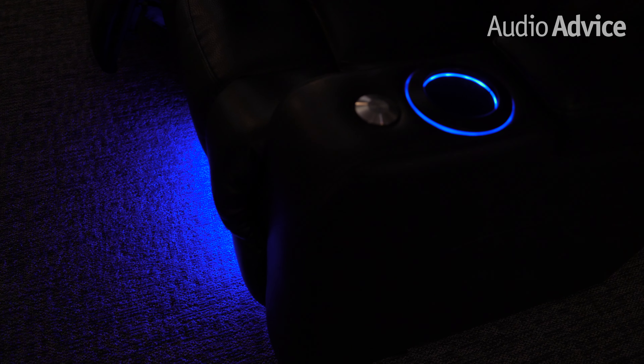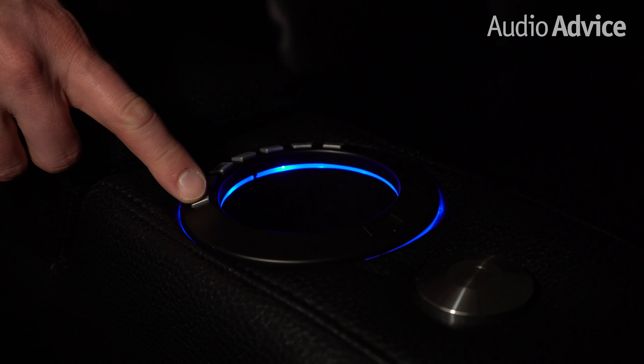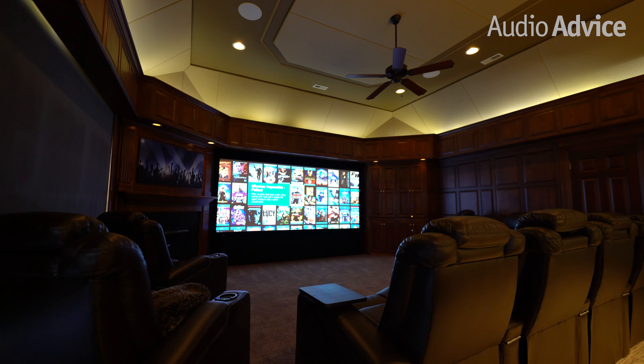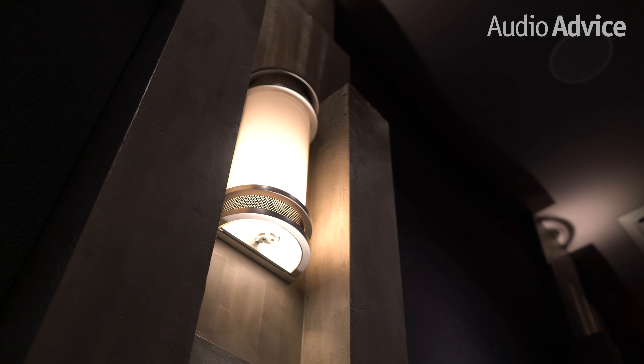In Audio Advice's Revolution Theater Seats, we have built-in floor lighting that can be set at different dim levels. This can be a great solution if you don't have other safety lighting. Check out our video on Revolution Home Theater Seats at AudioAdvice.com to learn more. Now let's move on to accent lighting, which is the more fun part of home theater lighting. Creative accent lighting can take a mundane looking room and give it a more dramatic look with oohs and ahs.